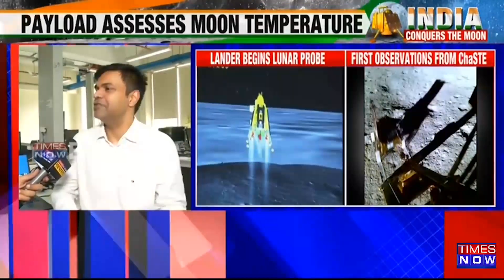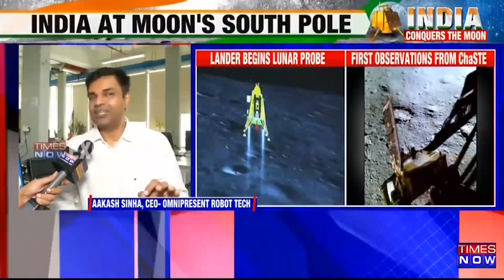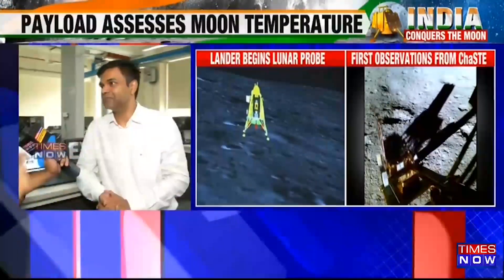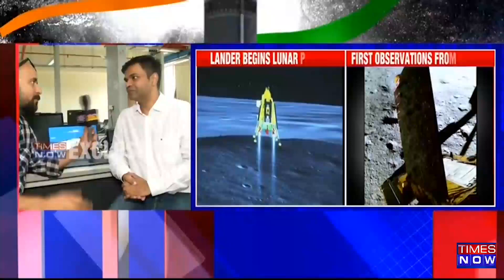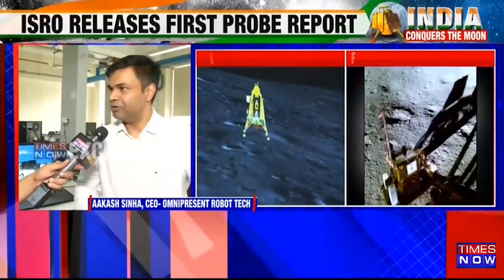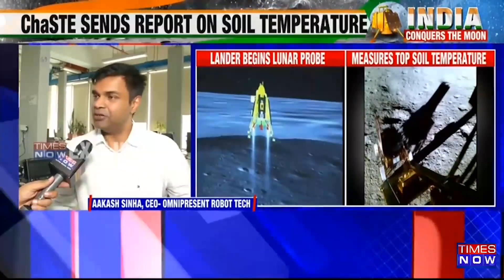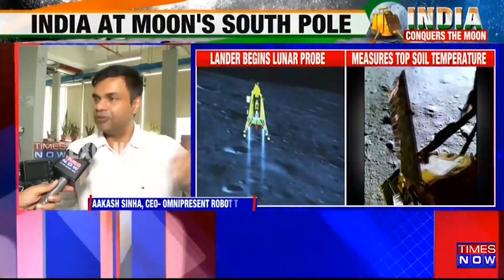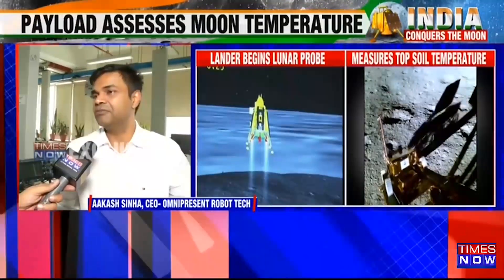Now, coming to what happens next — we have landed there safely and our rover has come out. The very first challenge the rover will face is to charge its batteries constantly. We've been doing space robotics research at Shiv Nadar University for a while, and also at my startup, Omnipresent Robot Technologies. We've been associated with the Chandrayaan mission right from Chandrayaan-1, where we built a module to help orient the spacecraft while orbiting the moon. In Chandrayaan-2 and 3, we built the software for the rover to help it navigate on the moon's surface.